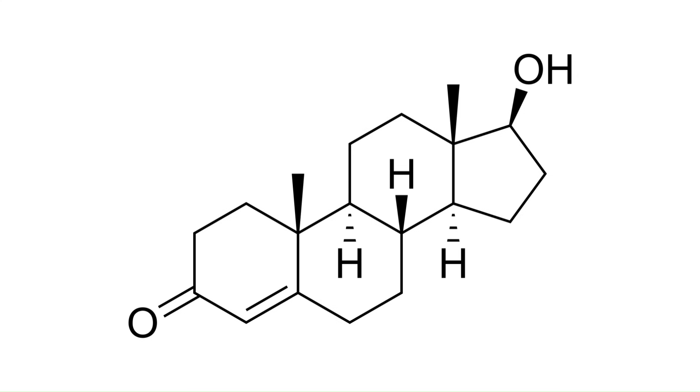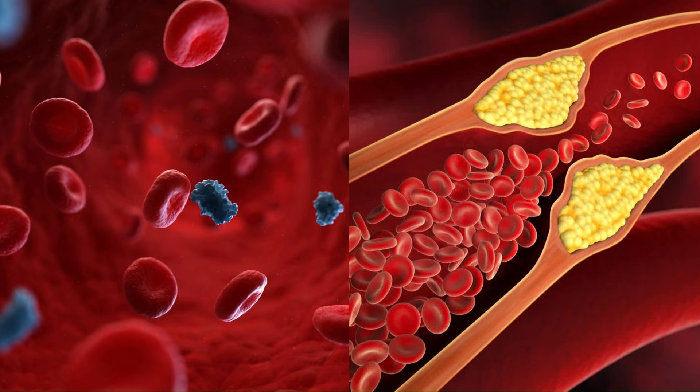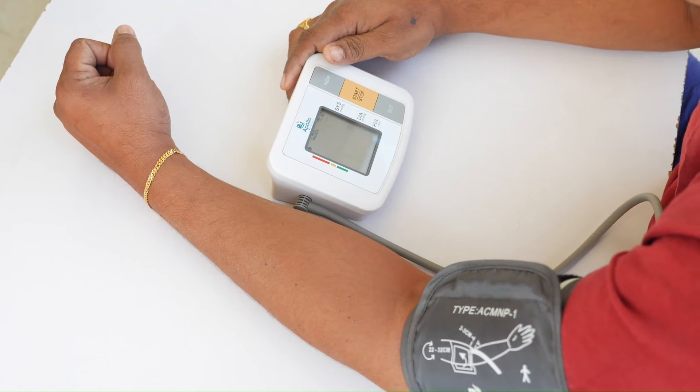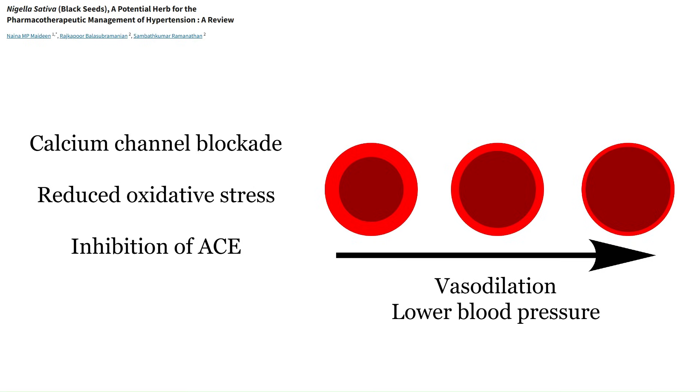Don't worry — it's not going to tank your testosterone or anything like that. Black seed oil might actually have positive effects on testosterone by protecting the testes from oxidative damage and inflammation, as we'll see later. Beyond improved glucose and lipid profiles, black seed can lower blood pressure, especially in people with mild hypertension. There are several mechanisms: reduced calcium ion release, reduced oxidative stress, and inhibition of angiotensin-converting enzyme. The collective result is improved function of the endothelium — the blood vessel walls — which dilates blood vessels and lowers blood pressure.